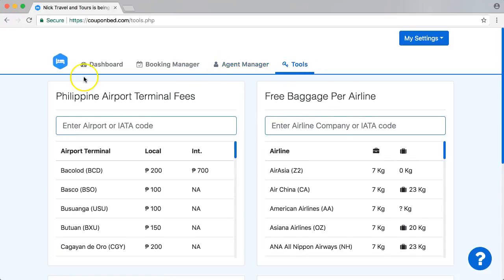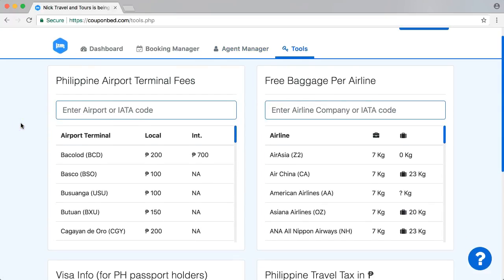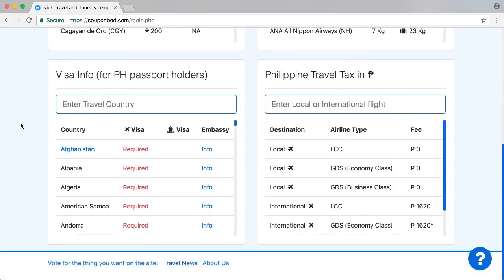And finally, there are all the tools you need to know about travel. You will need to know some things about your passport and fees related to Philippine passport holders.